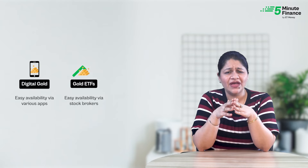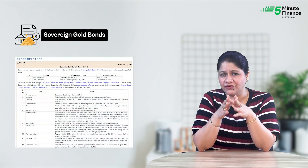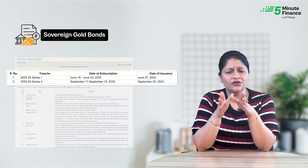Now let's compare different ways to invest in gold, starting with availability. Digital gold, gold ETFs, and gold mutual funds are readily available for purchase, but SGBs are a bit different. These bonds are released after every few months by the RBI and the buying window remains open for only 5 days.